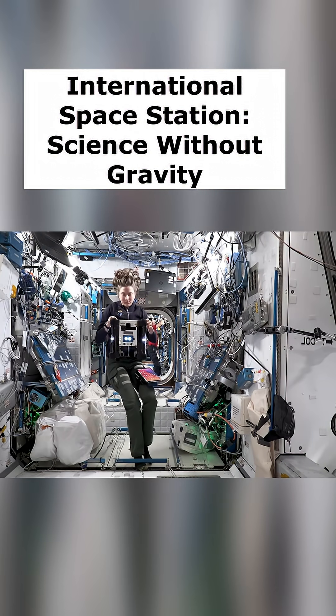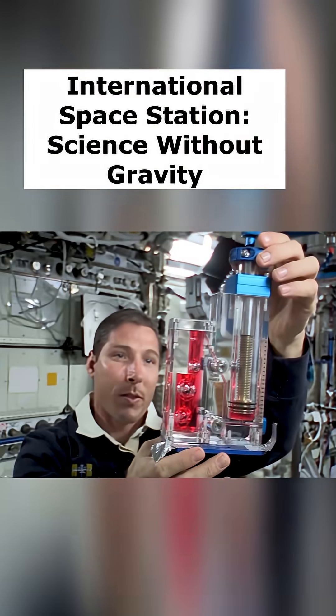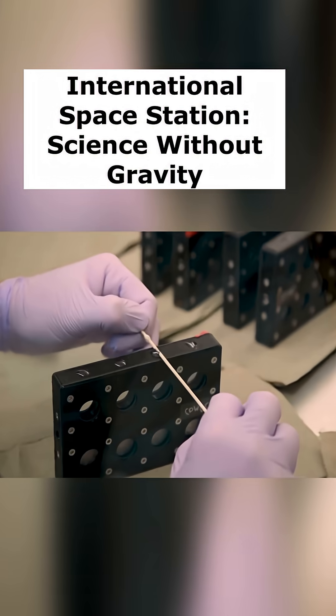Another issue is bubbles in liquids. On Earth, bubbles float up. In space, they don't float up. They'll interfere with optical measurements or stop up your microfluidics. So space experiment equipment often includes contraptions for stopping, blocking, or trapping bubbles.